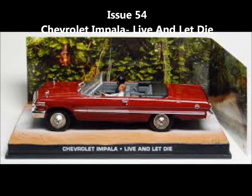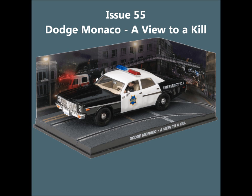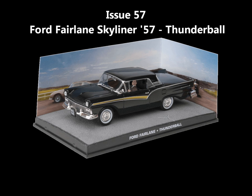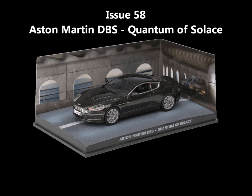Issue 54, the Chevrolet Impala from Live and Let Die. Issue 55, the Dodge Monaco from A View to a Kill. Issue 56, the Toyota Crown from You Only Live Twice. Issue 57, the Ford Fairlane Skyliner from Thunderball. Issue 58, the Aston Martin DBS from Quantum of Solace.